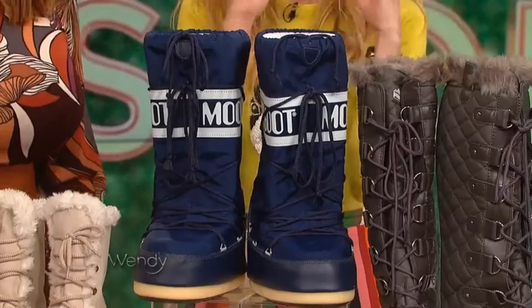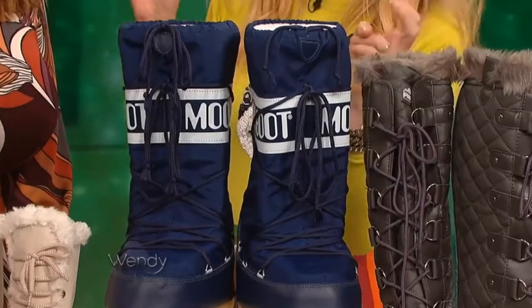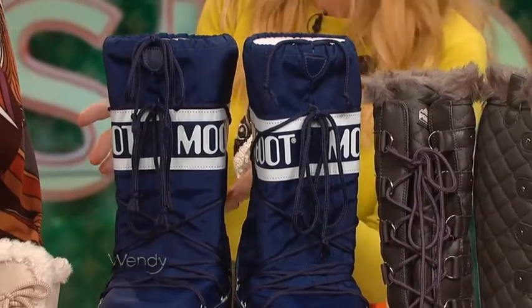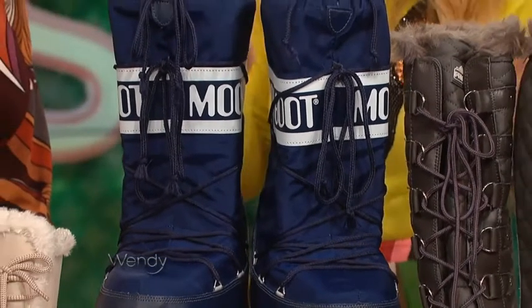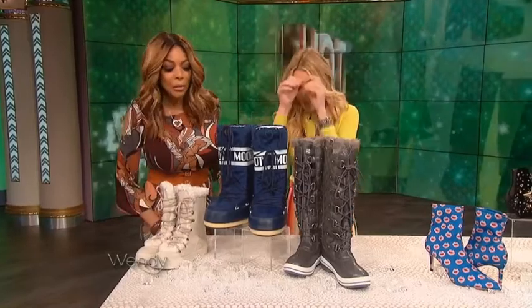I love these — the moon boot. They are back! Talk about 70s. These were invented in 1969 as après-ski boots, and they were modeled after the Apollo astronauts. They're so fun. These are from Zappos, $100, and they are pure comfort. Put your feet in there and you will never, ever want to take them off. Very 70s and fun.